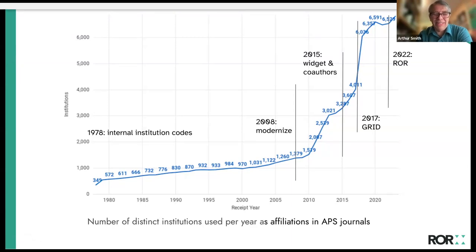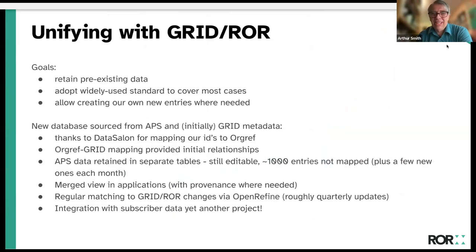The chart shows the number of distinct institutions used as affiliations in our published articles each year. It's grown much faster than our publications have, because we're trying to capture all of the institutions, not just a small portion. Unifying the database with GRID and then with ROR was a project. We had the goal of not losing existing data while also adopting a new standard and still allowing creation of our own entries where needed.